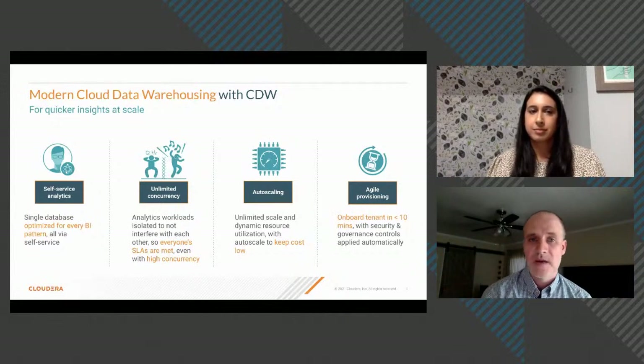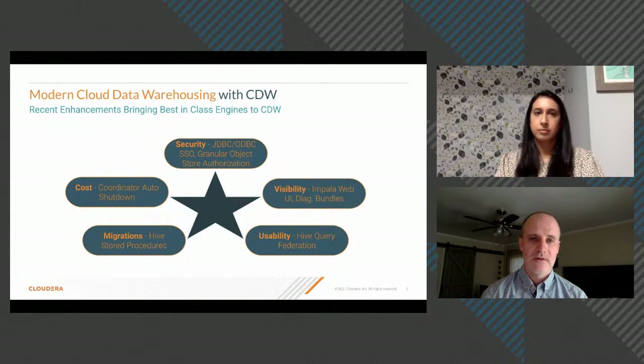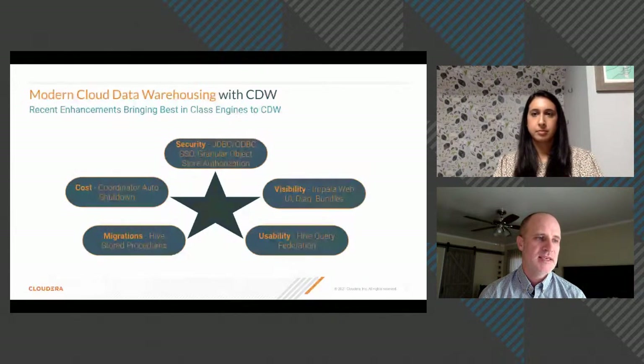On recent features: starting with security. With many users connecting through BI tools, having lots of usernames and passwords floating around is a security risk. CDW now supports single sign-on over JDBC or ODBC. The entire CDP platform is SSO-enabled. When a user loads a dashboard and hasn't yet authenticated, they're sent to their corporate identity provider — whether Okta, Active Directory, or others — including multi-factor authentication if required, then returned to their tool seamlessly.